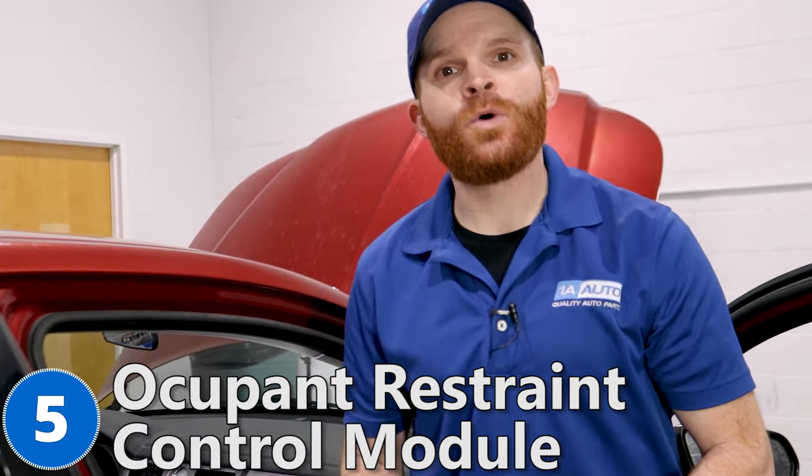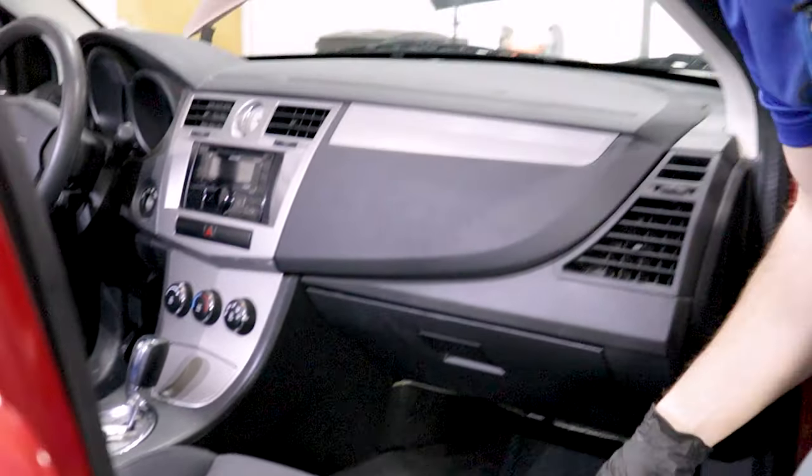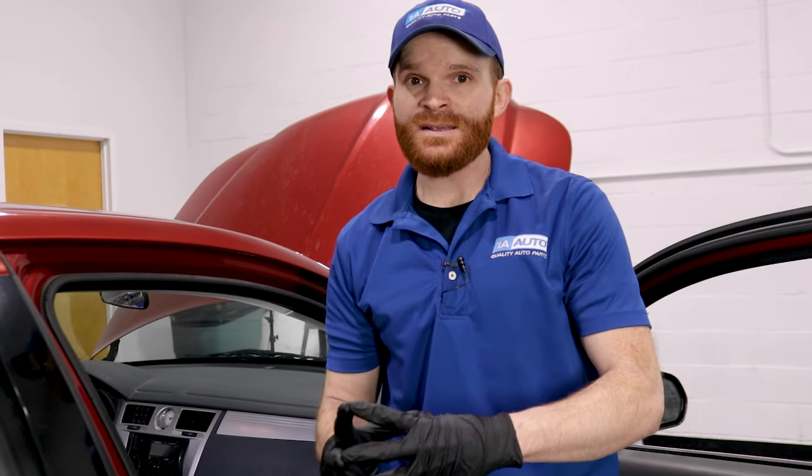Now for our fifth problem, we're going to talk about the occupant restraint control module. For this car, it's going to be located behind this area on the passenger side. This control module is going to be very important for the safety of all the passengers inside your car, so it's not something any of us should really be messing with unless we're qualified.